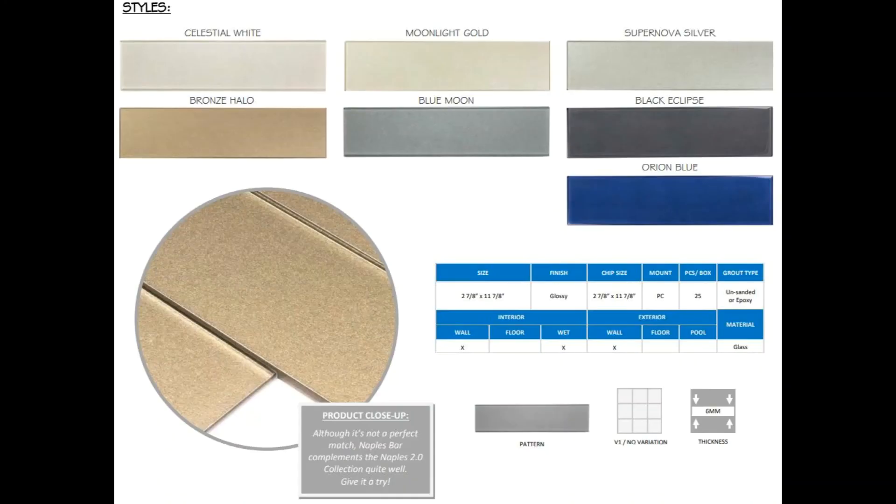Its sister series, Naples Bar, offers a flat visual in a 3x12. We know you will love these two series from our Quick Ship program.